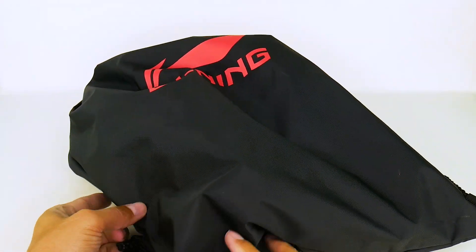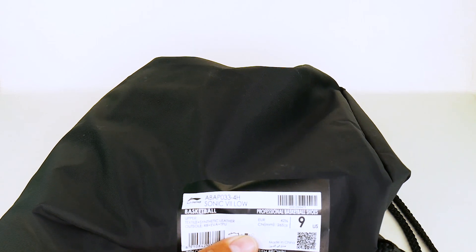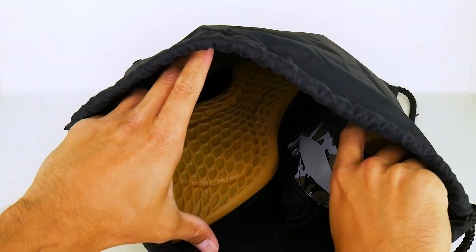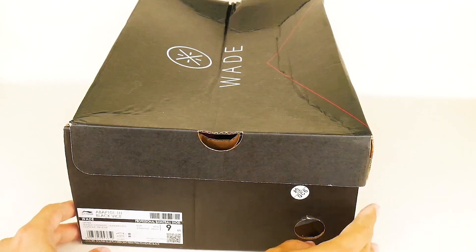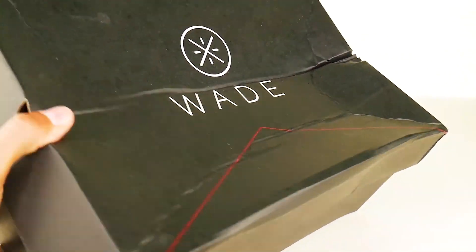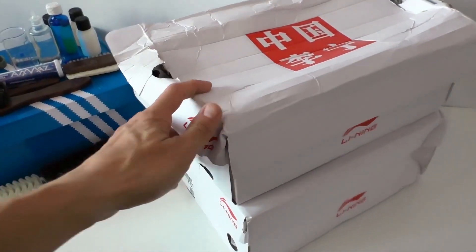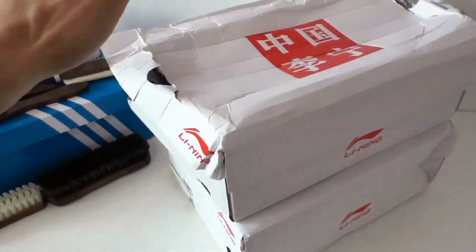To start, let me touch on the packaging. These sneakers came in a branded bag like this, which has the traditional label usually found on a shoe box. In my opinion, it's a very interesting solution that has every right to exist. In my earlier video dedicated to a review of the Leaning All City 7, I also touched on the topic of crumpled boxes from this brand. Check it out for context.